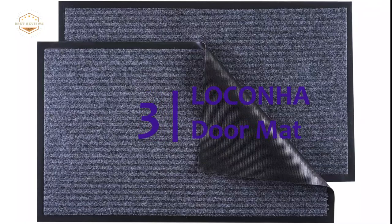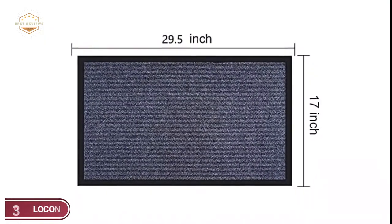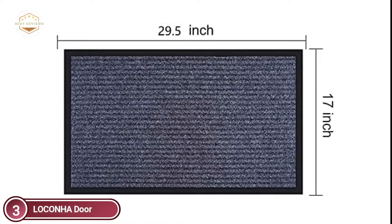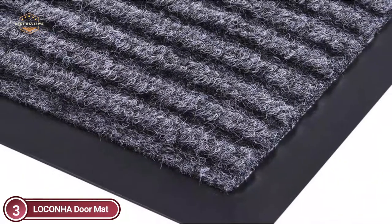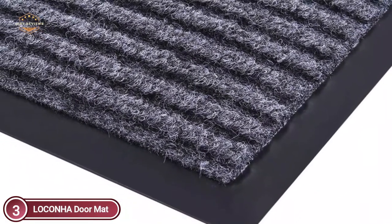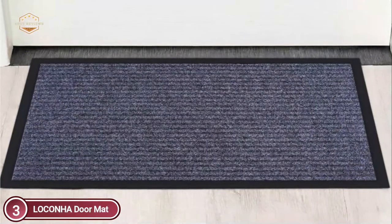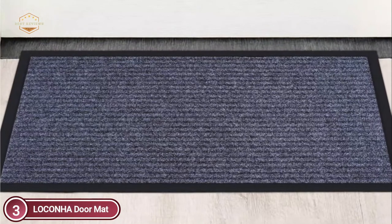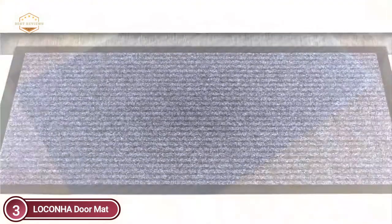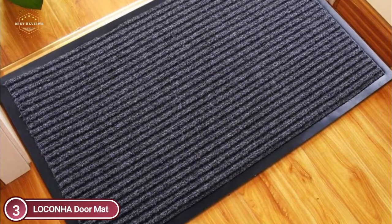Item number 3, the Locona Doormat. Doormats are made from natural rubber, which is environmentally friendly, and polyester fabric with ribs to keep dirt, water, debris, and mud away from your home. This is a wonderful mat to welcome guests at the front door as well as every day. The entrance mats for front doors are constructed from non-slip rubber. The non-slip rubber backing stops water leaks and helps prevent falling, as well as keeping the mat in position.